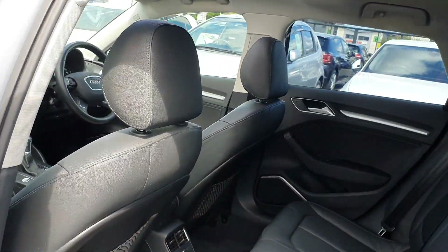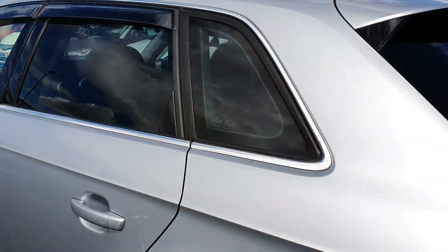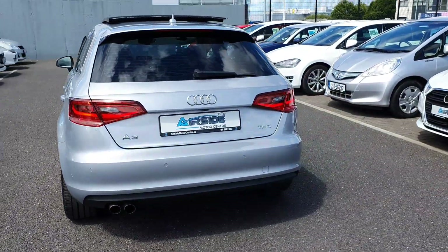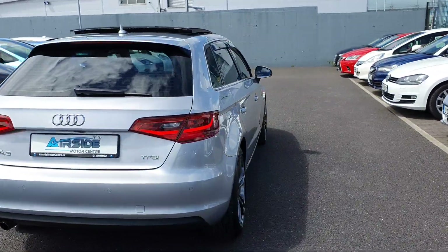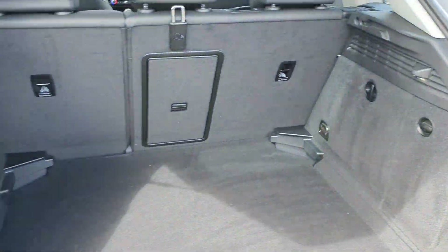It's also got good leg room there as well. I'll show you the sunroof there. It's got the rear sensors, and a decent sized boot.